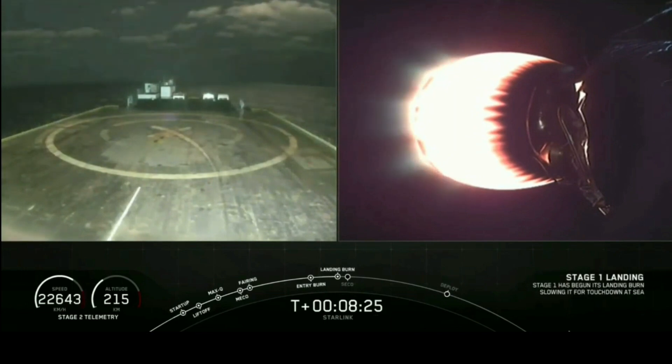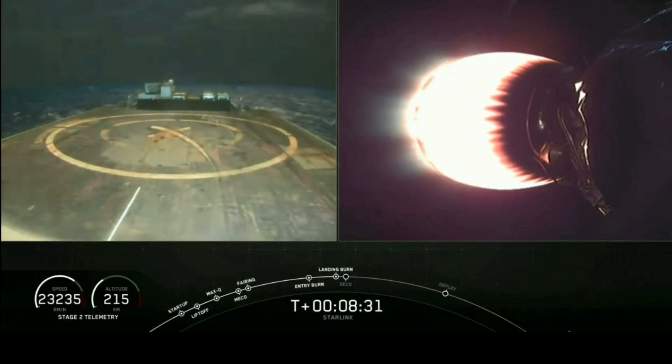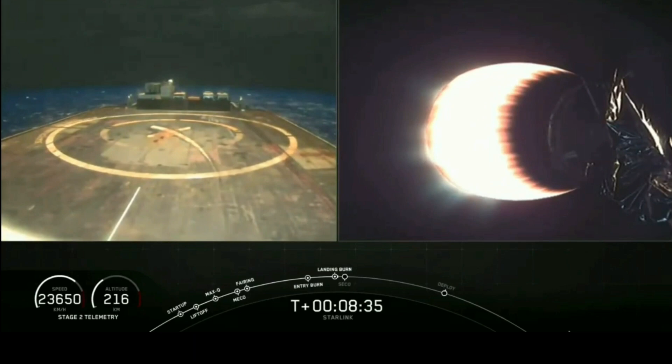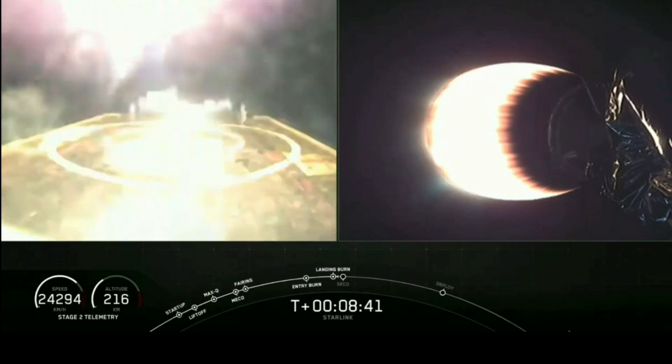Stage one landing burn is started. Terminal guidance. Landing legs have deployed. Stage two FDSS safes.